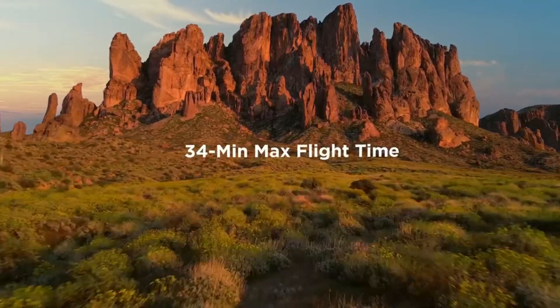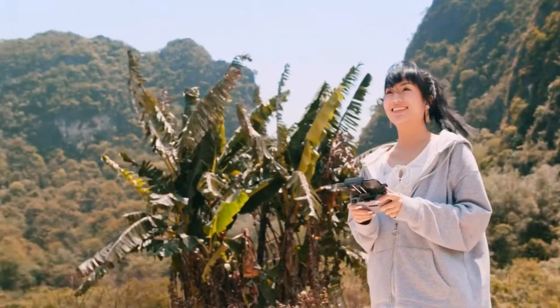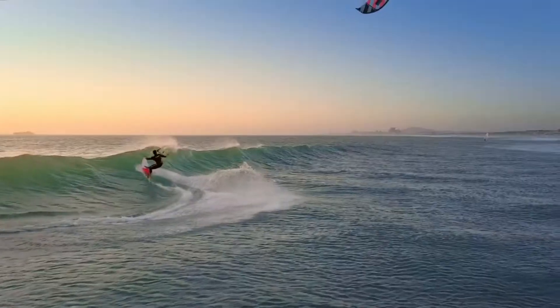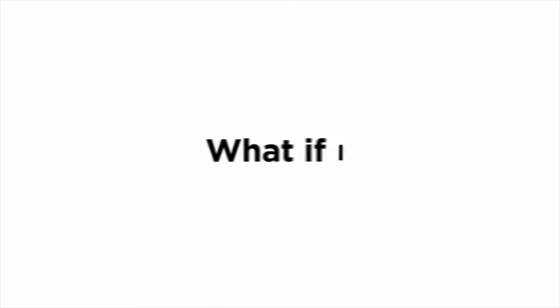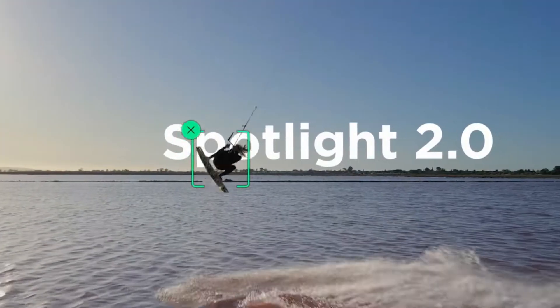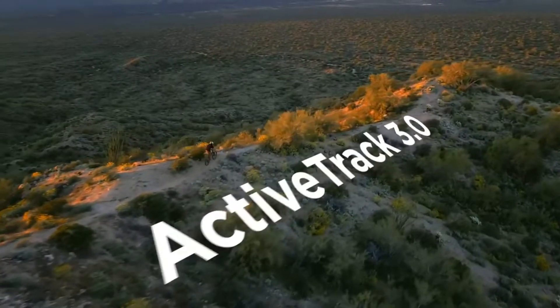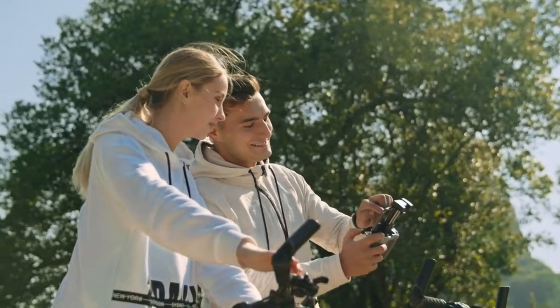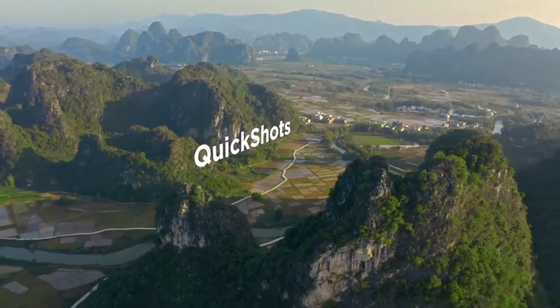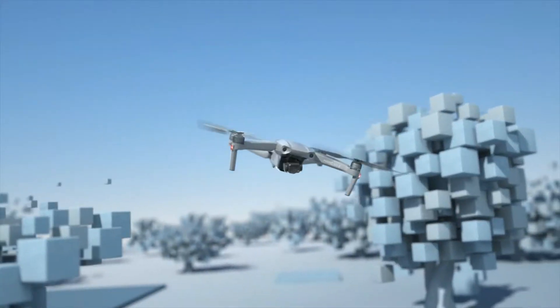DJI also boosted the flight time to an excellent 34 minutes, and improved the drone's object tracking, so that it can now maintain a lock even if you duck behind a tree for a moment. Additionally, the Mavic Air 2 can receive ADS-B signals, so you can better know when aircraft are approaching. The only quibble is that the Mavic Air 2 now shares the same drab looks as the Mavic Mini and Mavic Pro — but who cares about looks with performance like this?